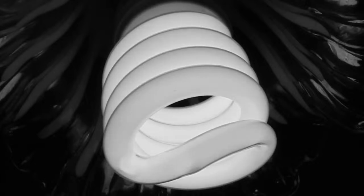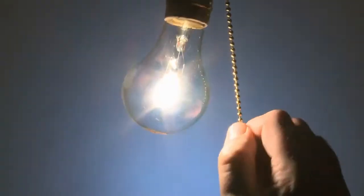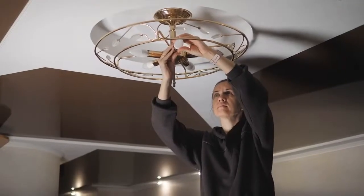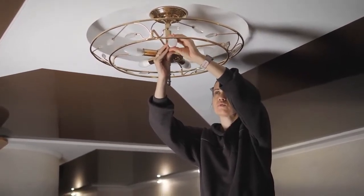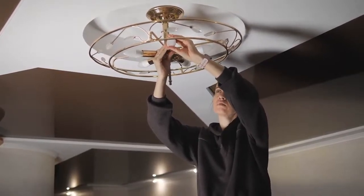As we look ahead, the journey of light bulb manufacturing continues to unfold, guided by the twin beacons of innovation and sustainability. From advancements in energy efficiency to breakthroughs in smart technology, the possibilities are as limitless as the human imagination itself. And while the road ahead may be fraught with challenges, we can take solace in the knowledge that the light bulb, with its timeless glow, will continue to guide us through the darkness, lighting the way to a more enlightened tomorrow. So let us celebrate the luminous legacy of the light bulb and honor the visionaries, inventors, and artisans who have illuminated our world with their brilliance.